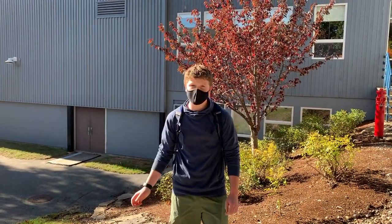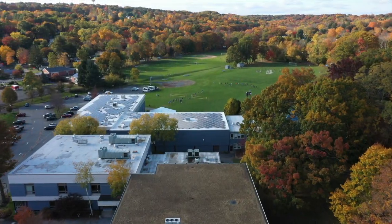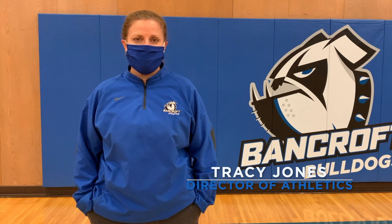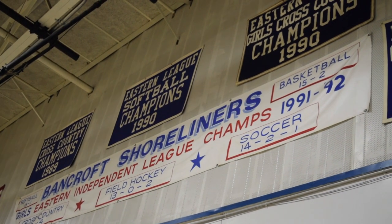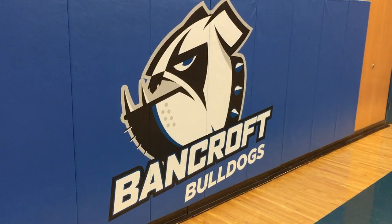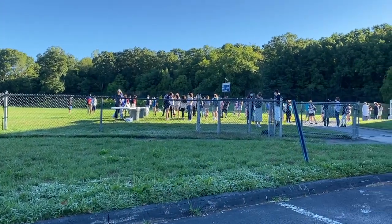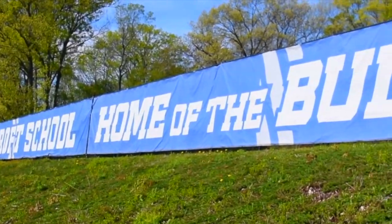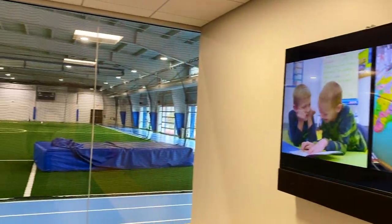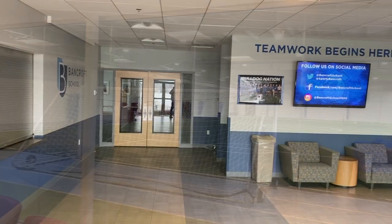Now I'll pass it off to Miss Jones to show you guys the Athletic Center. Thanks, Andrew. Welcome to Fletcher Athletic Center. My name is Tracy Jones, and I'm the director of athletics here at Bancroft School. Bancroft has a long tradition of athletic excellence and achievement, dating back to when we were known as the Shoreliners. Bancroft offers a comprehensive, inclusive, interscholastic athletics program, both at the middle and upper school levels, that accommodates all students who want to participate. Athletics is an integral part of our school community life, and most of our students participate in at least one season of sports. Many participate in two or three seasons.